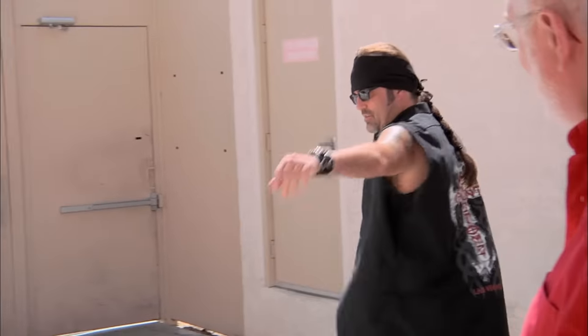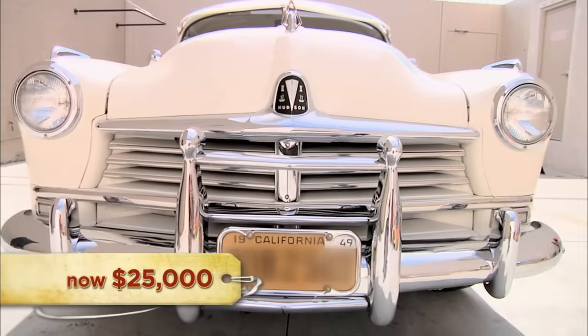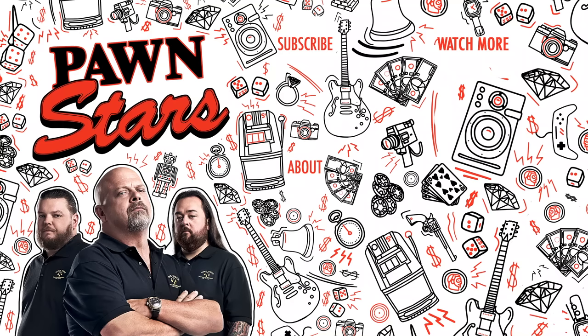Now that we've heard what Danny has to say, I'm ready to make an offer on this thing. Hudsons don't come around a lot, especially in this great condition. How much do you want for this thing? I guess I'm thinking $25,000. Can I give you $20,000 for it? You got a deal. $20,000. Should have said $18,000, Rick. I bought the car for $10,500. We settled on $20,000, and I'm absolutely happy with that. You've got to be kidding me.